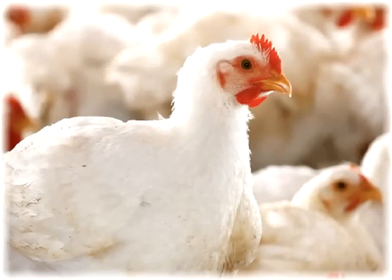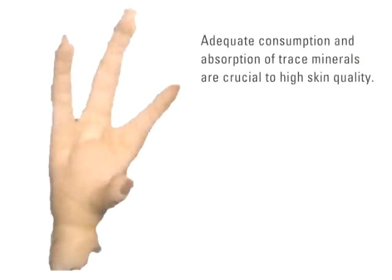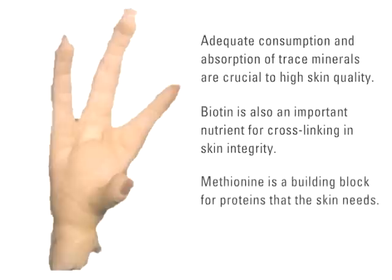Good nutrition and management play a role in healthy skin, including foot pads. Adequate consumption and absorption of trace minerals are crucial to high skin quality. Biotin is also an important nutrient for cross-linking and skin integrity, and methionine is a building block for proteins that the skin needs.